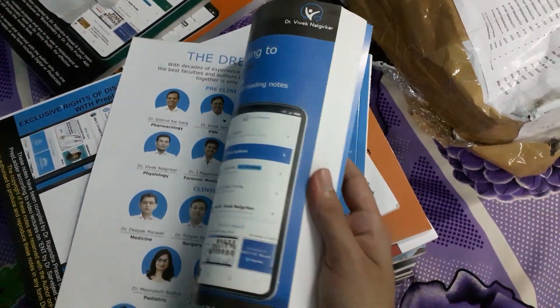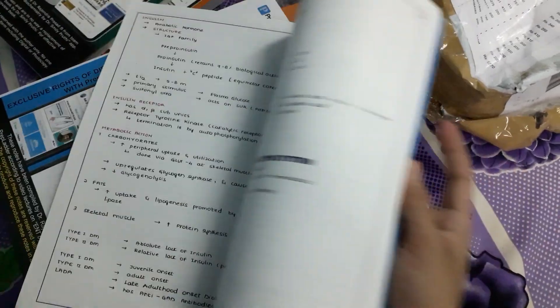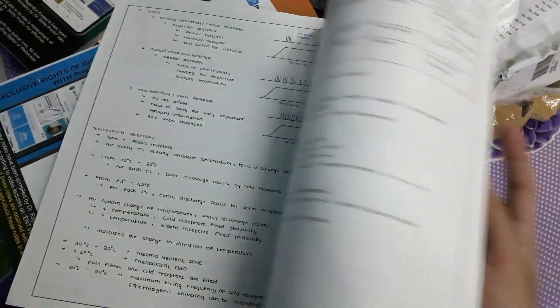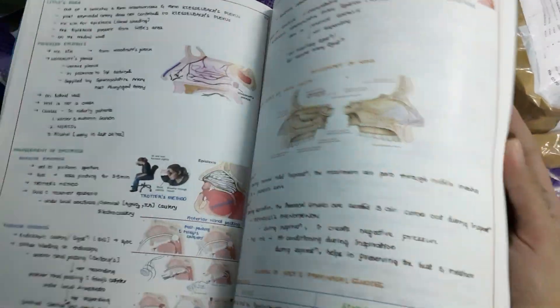The packing is so good that the notes will never be damaged during the delivery process, and all the notes are complete. You can see the notes of all 19 subjects are here.